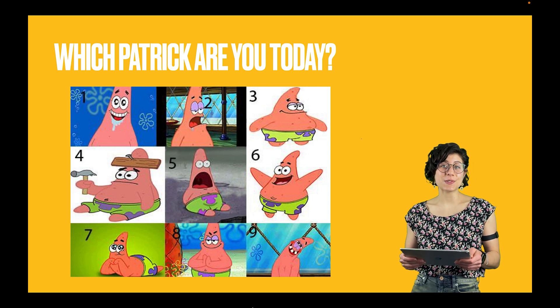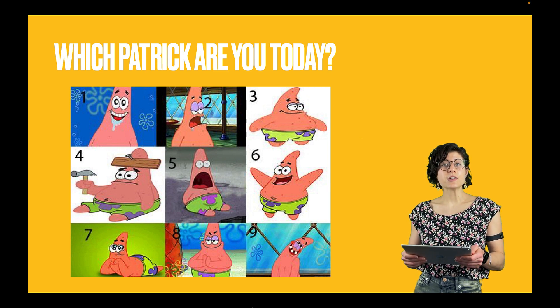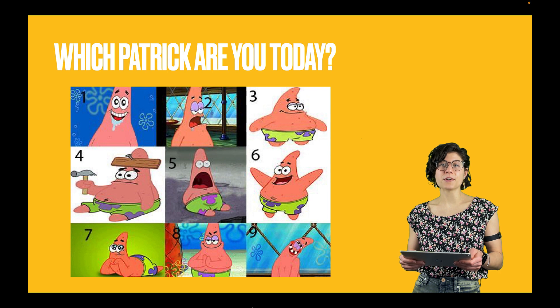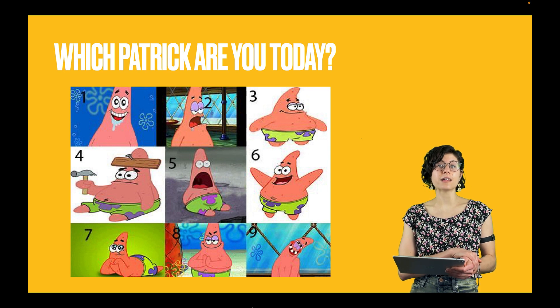Hello! Today I'm going to start by making good on the promise of showing you some Spongebob references. So I'd like you to take just a moment or two to take a look at these Patricks here and decide which Patrick you are feeling today.